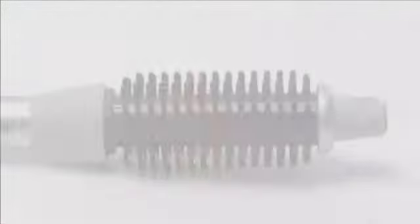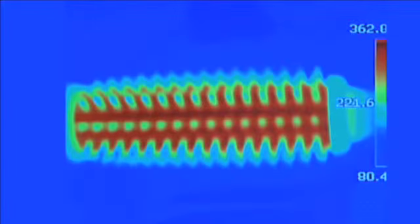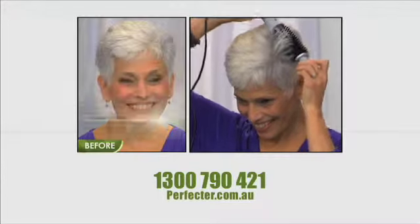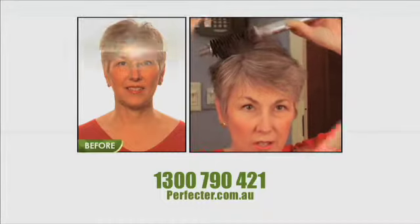Stop singeing your hair. Thermal imaging proves Perfecta's barrel gets hot, but the bristles stay cool to the touch, so you can safely hand-style your hair and even place Perfecta next to your scalp without the fear of burning.